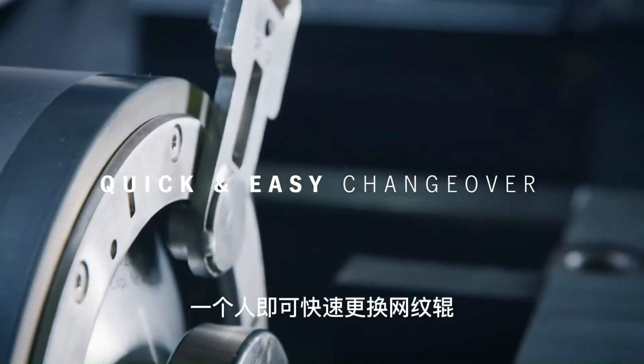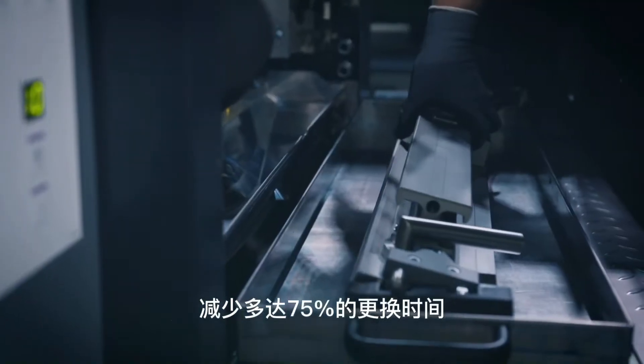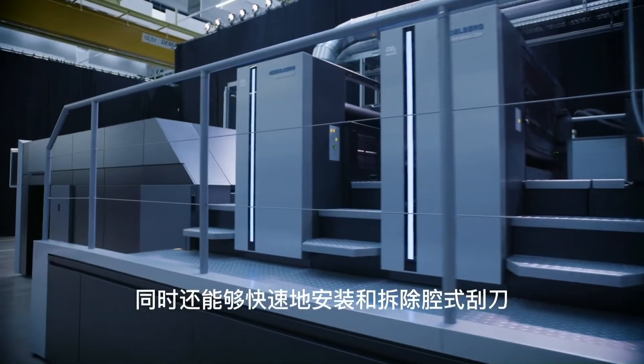The one-person quick change system for screen rollers significantly reduces make-ready times by up to 75%. Another advantage is the quick installation and removal of the chamber doctor blade.